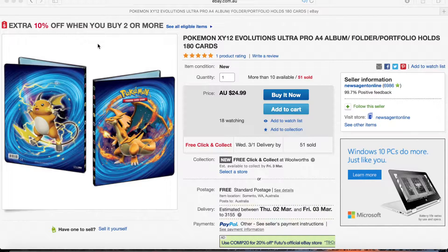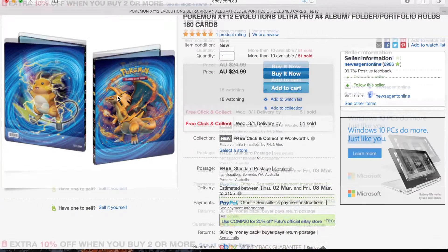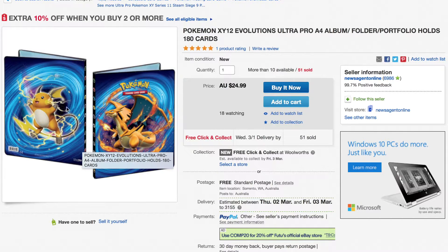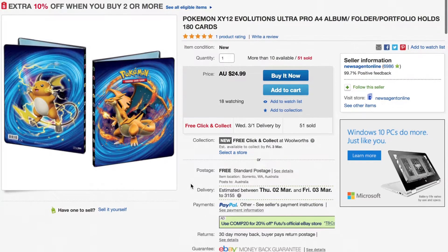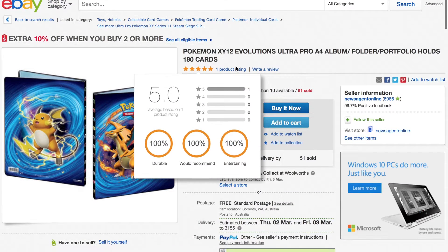So quickly I'll just be showing you the folder. This is the original folder that I was after. As you can see, you've got the Mega Charizard Y on the front and the Raichu on the back. That's definitely the folder that I'm wanting for my XY Evolutions collection. I'll probably be buying that as soon as possible — probably once I've finished making this video.